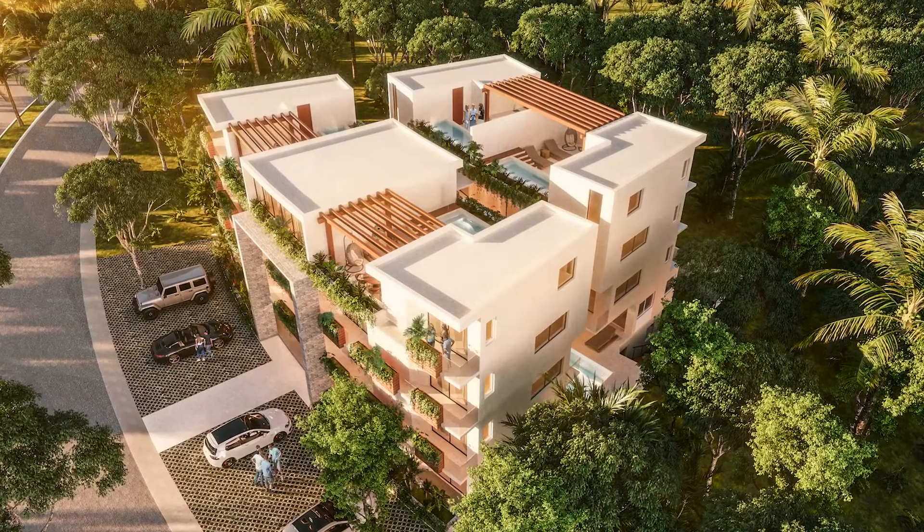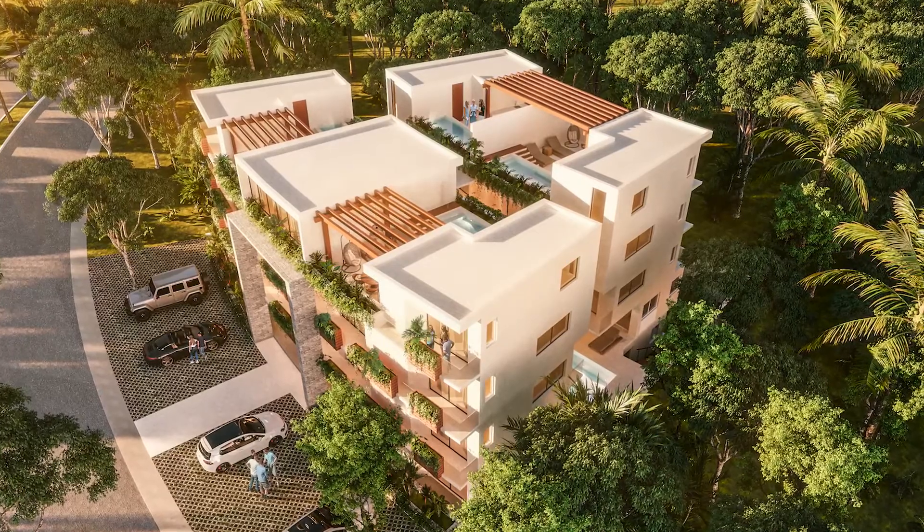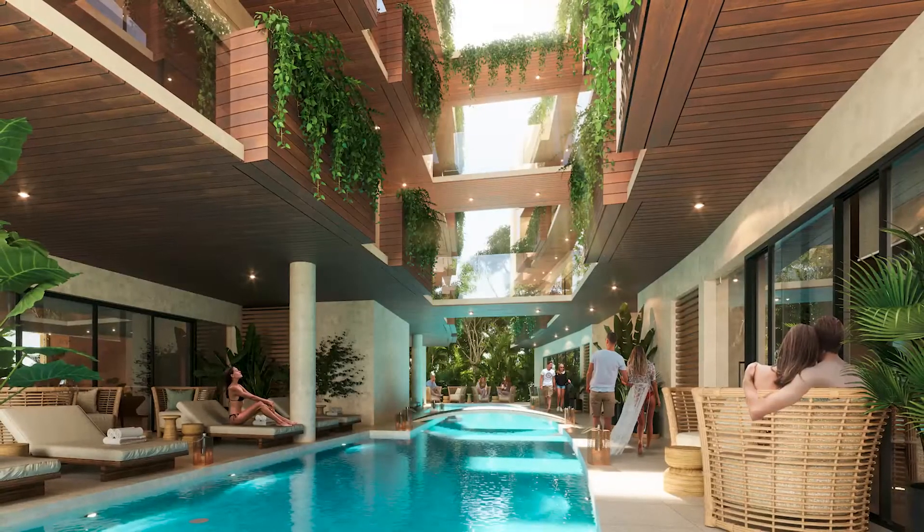Thanks, Rahul. If you are looking for something different, away from the tourists and crazy partiers, then this may be your perfect home in paradise.